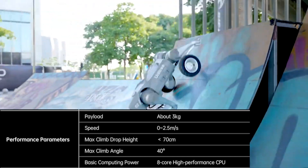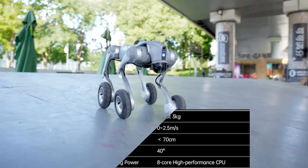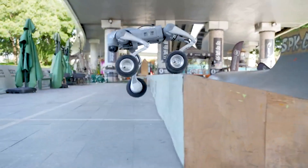Need to tackle stairs or obstacles? No problem. The wheels lock and the bot switches to a walking gait, even balancing on its front legs if it feels like showing off.